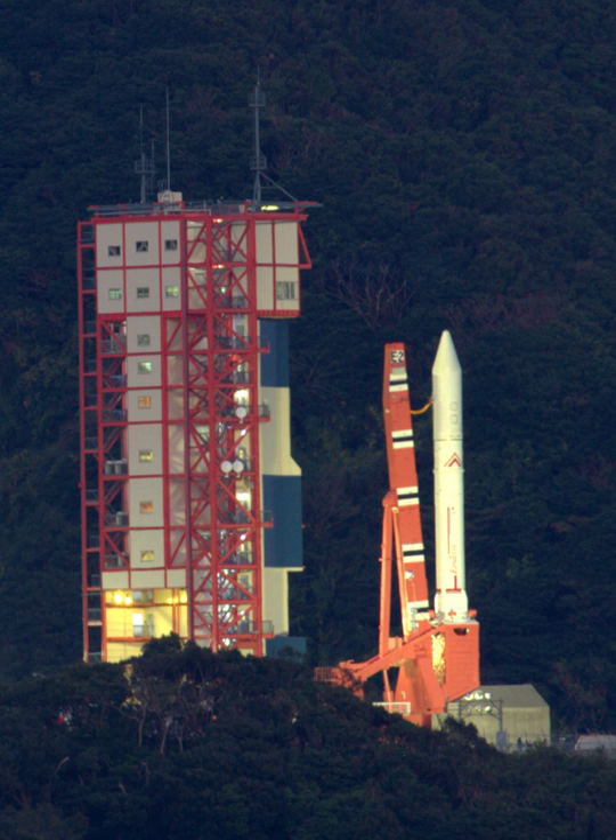After the successful launch of the Epsilon first flight, an improvement plan was decided to handle planned payloads. Requirements for the improvement include an apogee of 28,700 km for summer launches and 31,100 km for winter launches of a 365 kg payload, and a sun-synchronous orbit at 500 km for a 590 kg payload.